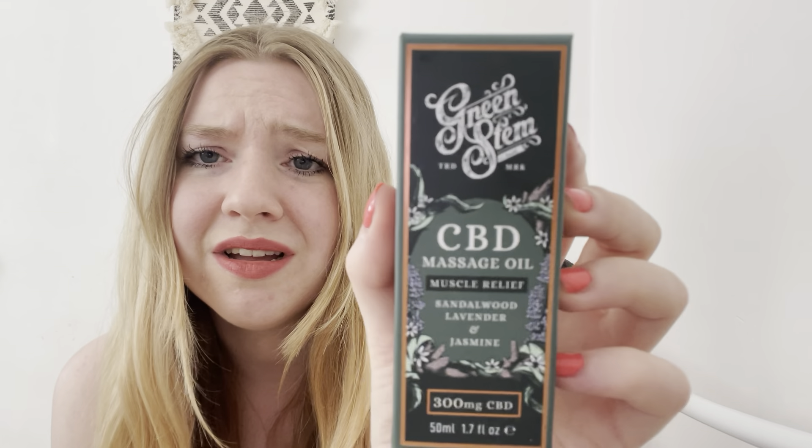Next is the Green Stem CBD massage oil for muscle relief. This contains sandalwood, lavender, and jasmine, and is 300 mg of CBD. The formulation is designed to be deeply relaxing and nourishing — massage generously into the skin. It will leave you feeling silky soft, supple, and hydrated. It contains coconut oil, sweet almond oil, jojoba oil, CBD, vitamin E, and lemon.